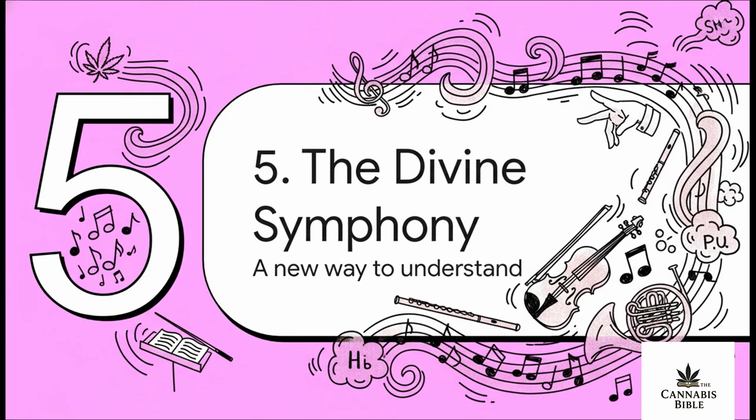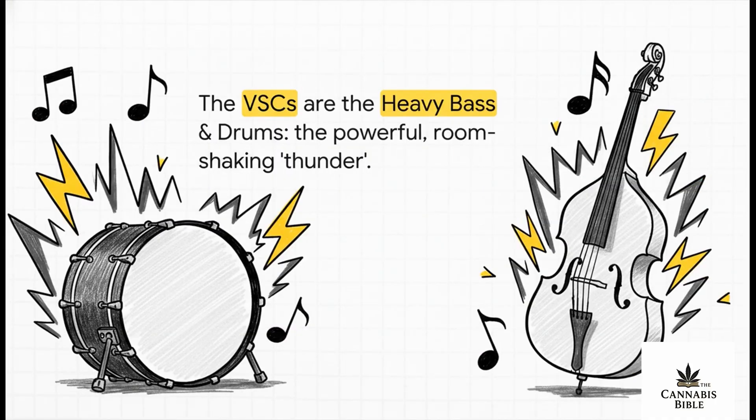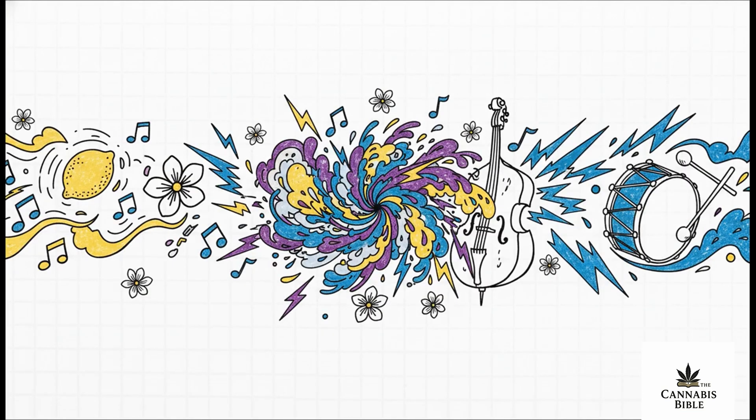The source material offers a beautiful analogy called the divine symphony that gives us a totally new way to think about the entire experience. Terpenes are the melody — the bright, pleasant high notes, the hymns of citrus, pine, and flowers. Lovely on their own, but only part of the music. The volatile sulfur compounds are the heavy bass and drums — the deep, rhythmic, powerful low end, the thunder that provides structure and depth, the part you can feel in your chest. When that melody of terpenes meets the heavy bass line of the VSCs, you don't just get two separate sounds — you get the whole song: a loud, immersive divine symphony that creates what the source calls the sacred stink.